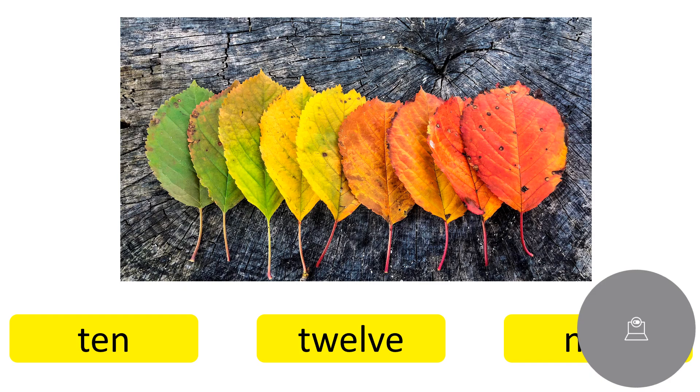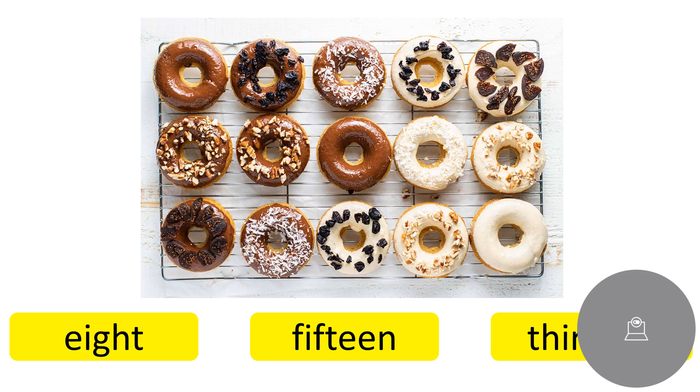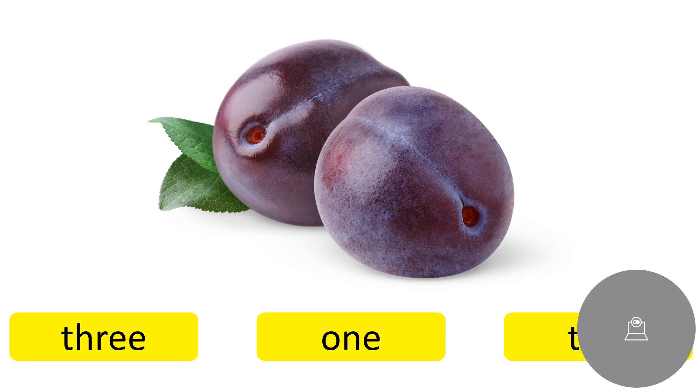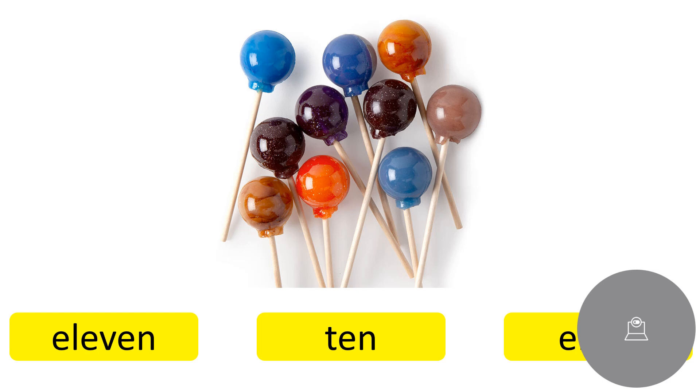How many leaves are there? Yes, the answer is nine. Nine. Very good. How many pears are there? What is your answer? Six. Six. That's right. How many donuts are there? Very good. There are 15 donuts. Fifteen. And how many plums are there? Yeah, two plums. Two. How many stickers are there? Yes, there are 16 stickers. Sixteen. And how many candies are there? Yes, there are 10. Ten.